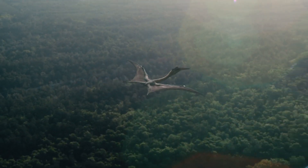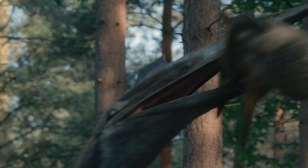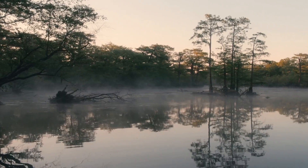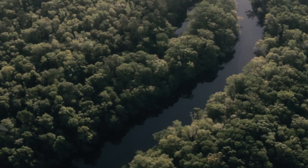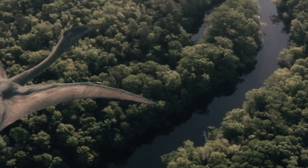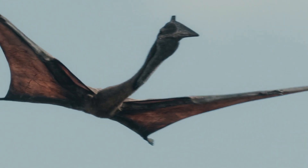Planet Earth, 66 million years ago. In southern Africa, the annual rains create floods and the land turns into a maze of narrow channels running between countless small islands — a swamp forest. This attracts one of the largest flying animals that has ever lived on planet earth: a giant pterosaur, Quetzalcoatlus. This is a female, and her wings are over 30 feet across.